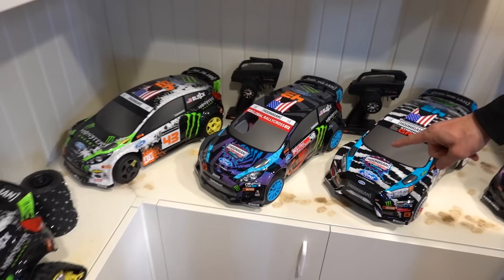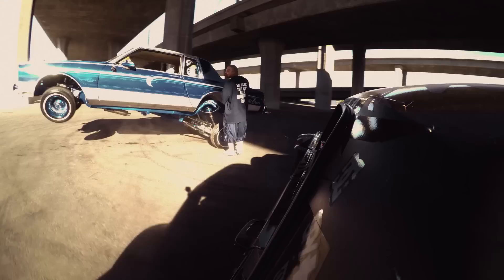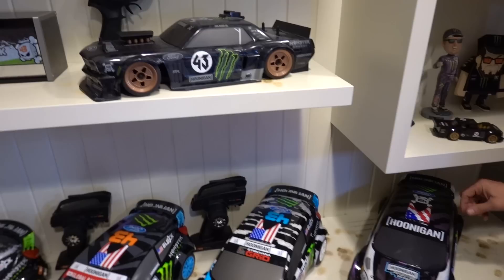As you can see right here, we've got Gymkhana 6, Gymkhana 7, and then that's the car that I was racing the same year that we did Gymkhana 7. And now HPI just brought out the Gymkhana 8 car.